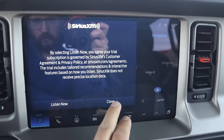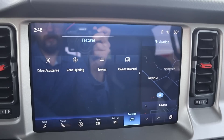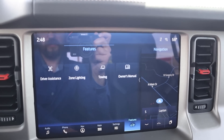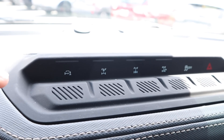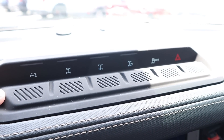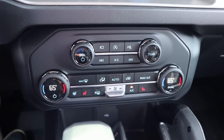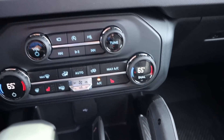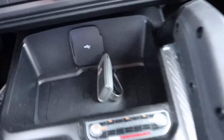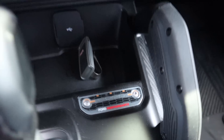The infotainment system has a really good response time — it's Ford's larger 12-inch display with an auxiliary tab on the side. Being the most hardcore Bronco, this has the stabilizer bar disconnect, front and rear lockers, and trail turn assist with stability control. Down below there are analog controls for the radio, dual-zone climate, heated seats, and heated steering wheel. There's a storage space that also doubles as a wireless phone charging pad.